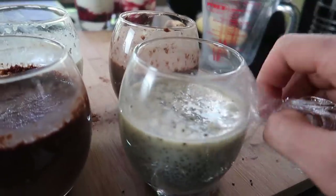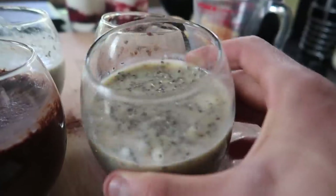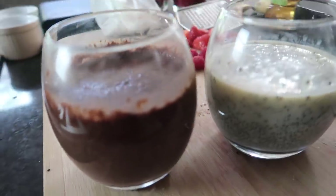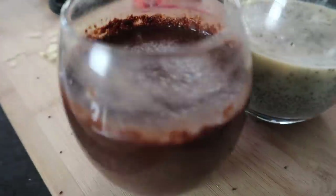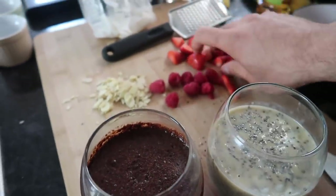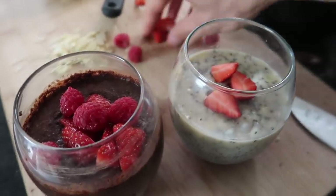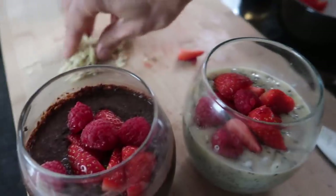Luckily I made some last night so I've already got a couple in here. You can see the chia seeds have soaked up everything and gone a bit jelly-like. Now we decide on toppings to decorate and add flavor — I'm thinking some chopped strawberries and a couple of raspberries. I'll do the same toppings for both.